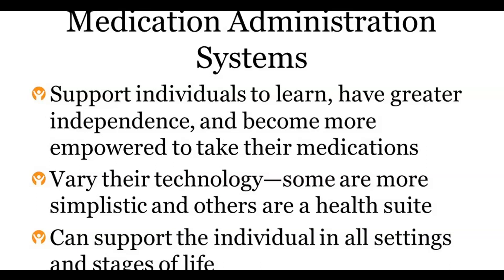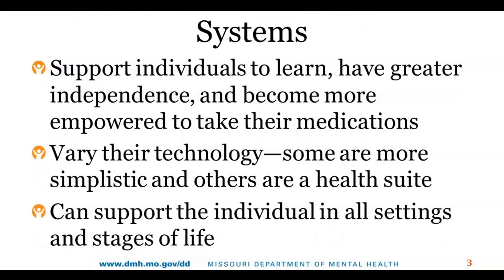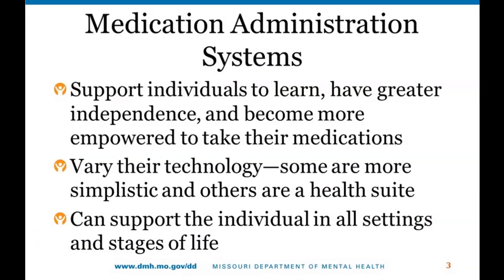There's a variety of technology available through medication systems. Some are very simplistic and easy to use, and others are an entire health suite that include blood pressure and diabetes support, and even some with direct contact to the pharmacies, doctors, or oversight nurses. Medication administration systems are available to support all individuals in all stages of their life — whether it's a teenager who doesn't want mom and dad reminding them, or a person who has become a little forgetful and sometimes can't remember to take their medication.